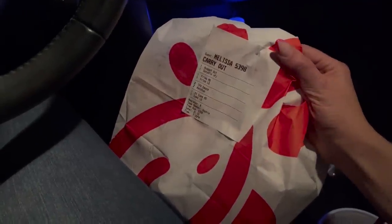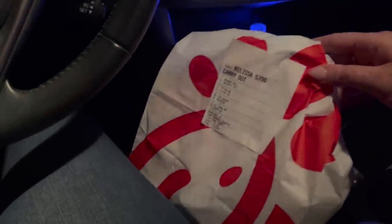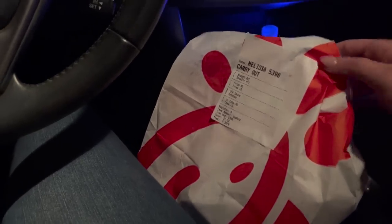I am so proud of myself right now because I actually went inside to get our food. The line goes all the way through there — it's definitely at least a 30-minute wait, and I got out of there in 10.